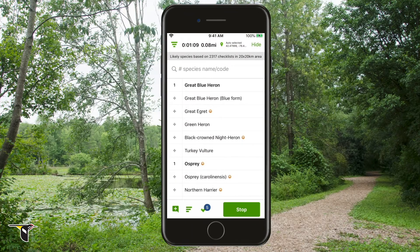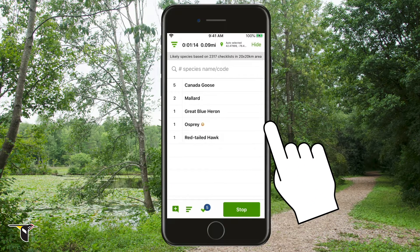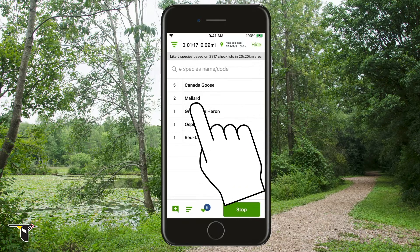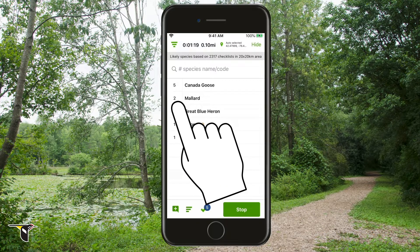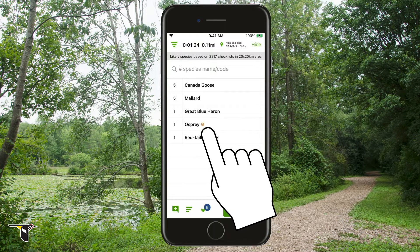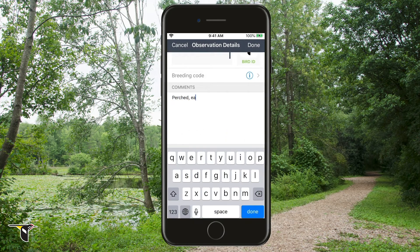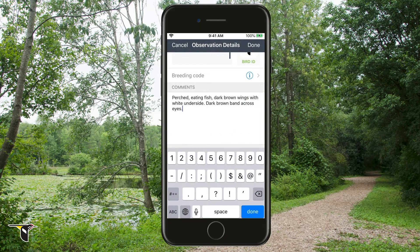You can see all the birds you've already tallied by switching to the checked view. This is particularly helpful for adding more sightings to a species. For example, you see three more mallards — tap the number three times and you're all set. You'll notice some birds have icons next to their names. These show whether a bird is infrequently reported or unreported for that region and time of year. By tapping a species name, you can make changes to your tally, or add comments about the bird's field marks, its behavior, the habitat you saw it in, or anything else you find interesting. This is especially important for those rare and unusual sightings.